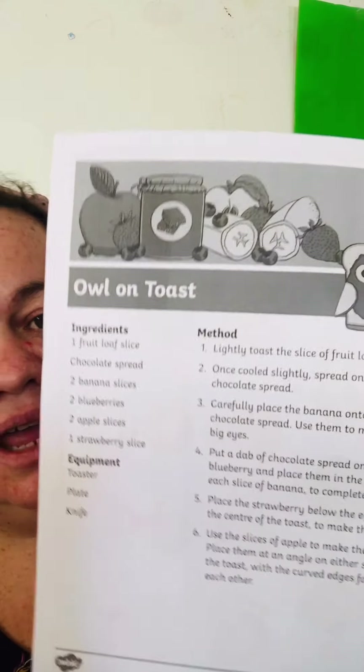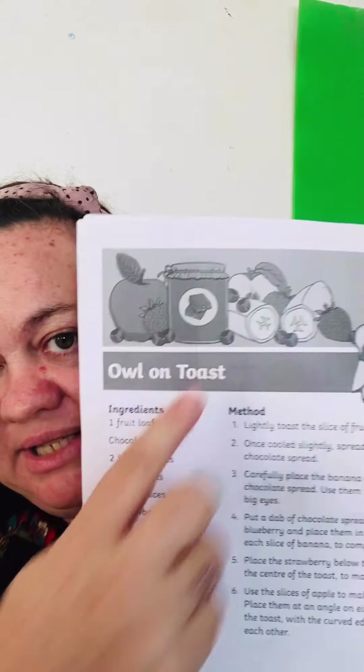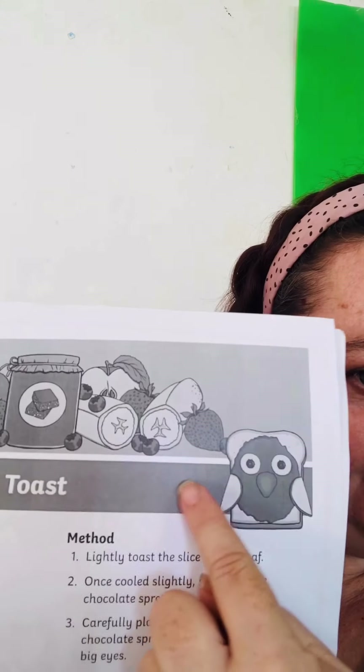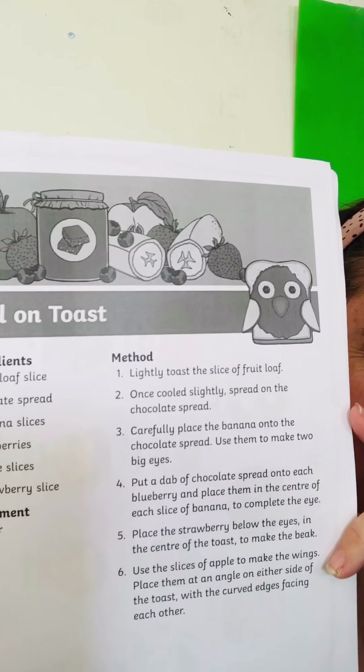You can use whatever ingredients you have at home — you just need some bread. This one has chocolate spread like Nutella on it. It uses banana for the eyes, blueberries, apple, and strawberry. But if you don't have that, use whatever you have. Maybe you've got jam instead of chocolate spread, or you can break a cookie in half for the wings. What could you use for the eyes if you don't have blueberries? Maybe sultanas or chocolate chips! I want you to make that owl and show teacher!